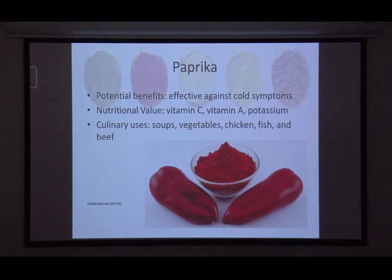Paprika is another good one, effective against cold symptoms. Anything with that kind of spicy, strong smell will naturally help open up inflamed sinuses — that spicy smell can really help relax and open them up. Even if you aren't a spicy person, just smelling it can help, similar to how onions work. Paprika is a great source of vitamin C, vitamin A, and potassium. It works great in soups, on vegetables, chicken, fish, and beef — really anything where you want to add a little kick.